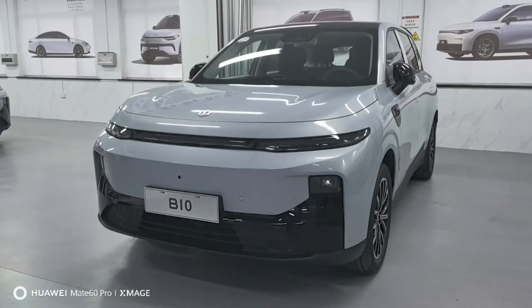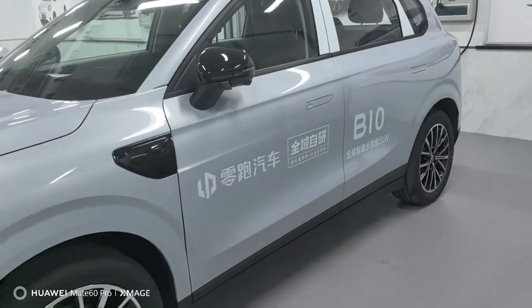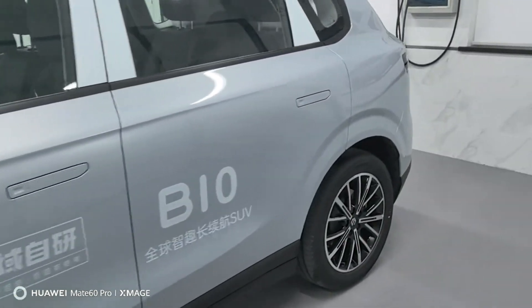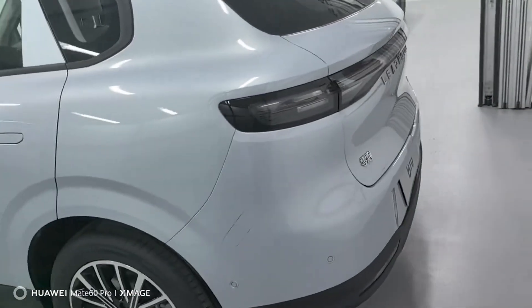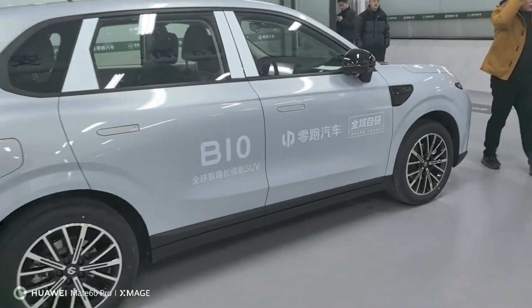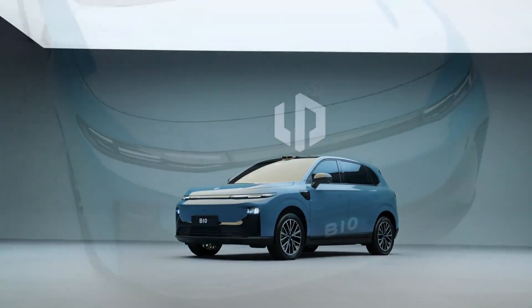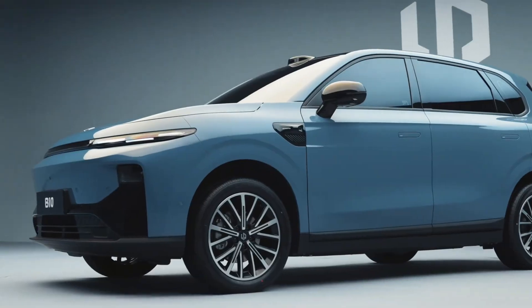Now let's talk about the B10 itself. Pre-sales kick off on March 10th. This is LeapMotor's first model to feature LiDAR, a critical component for autonomous driving. This tech, combined with urban traffic smart driving capabilities, aims to navigate complex city environments. It's a clear move to democratize advanced driver assistance systems.